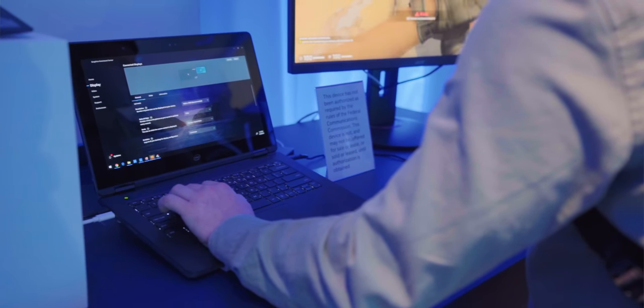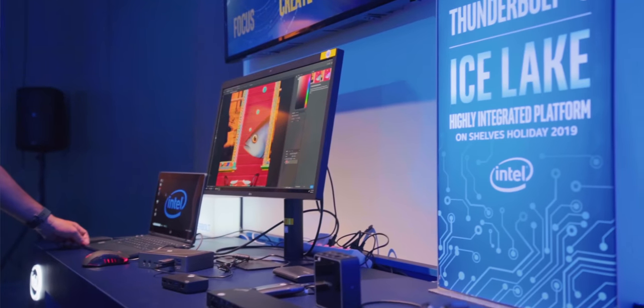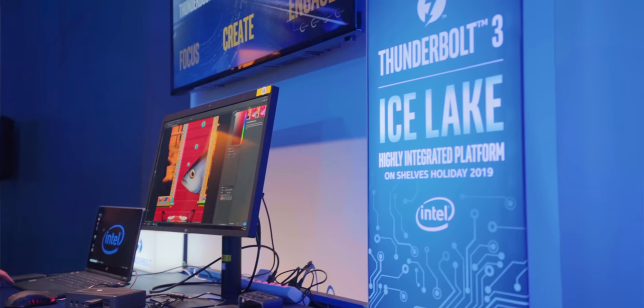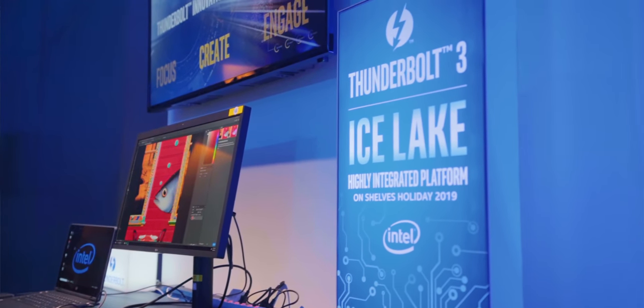There's also the advantage of much better display outputs. Before we were limited to like one 4K monitor, but now we can do two 4K monitors, we can do a 5K monitor, or a single 120Hz 4K monitor off of the integrated Intel GPU. That is actually really cool, and it means that things like Thunderbolt displays are going to be much more useful.